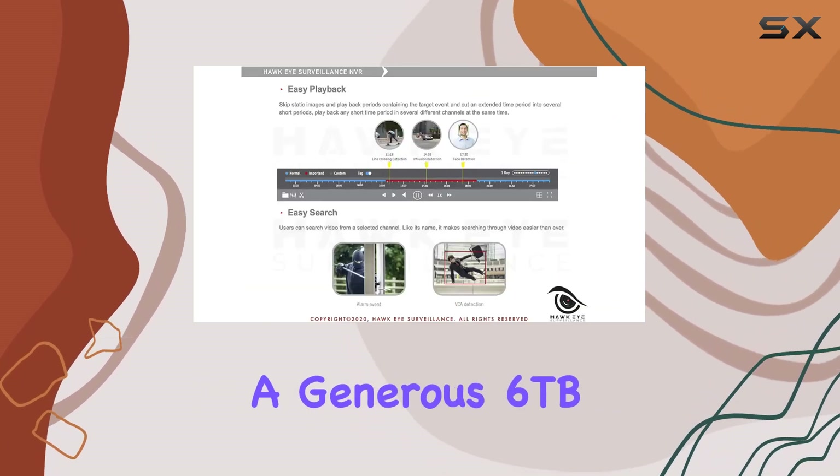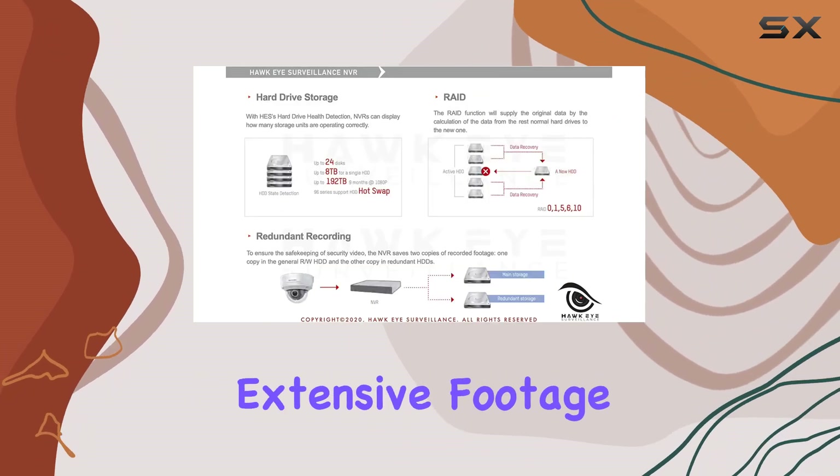It comes equipped with a generous 6TB of storage capacity, ample for storing extensive footage.